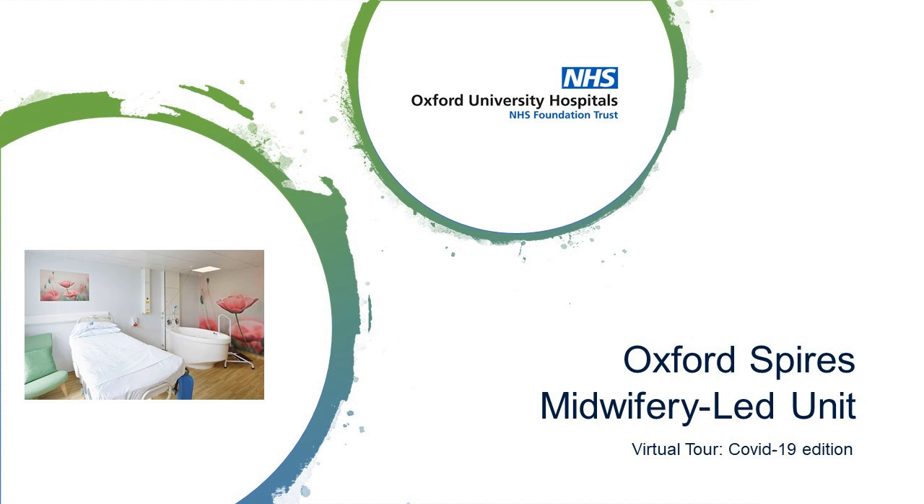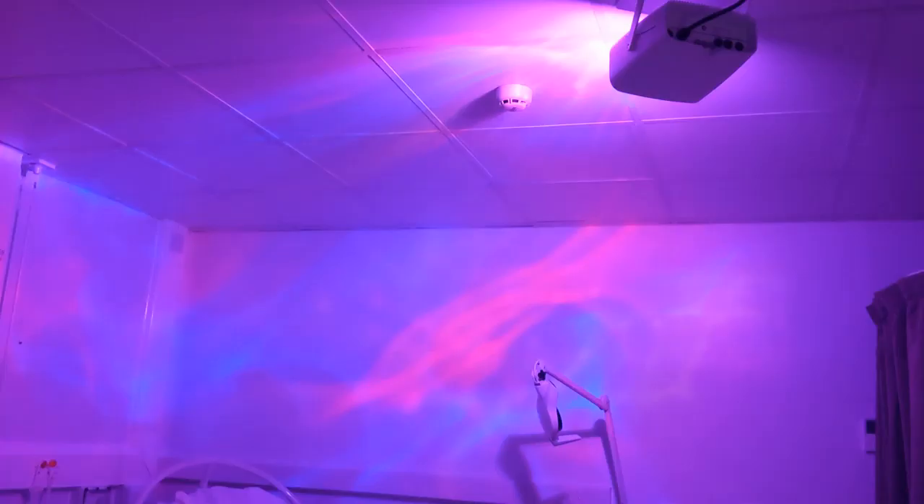Welcome to the Spires Midwifery Lead Unit at the John Radcliffe Hospital in Oxford. This video aims to provide expectant mothers within Oxfordshire an opportunity to view our facilities while our in-person tours are suspended due to the COVID-19 outbreak.